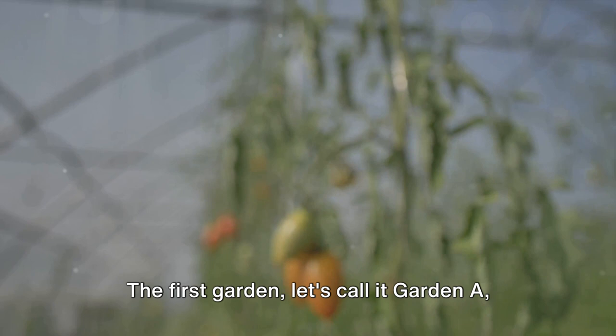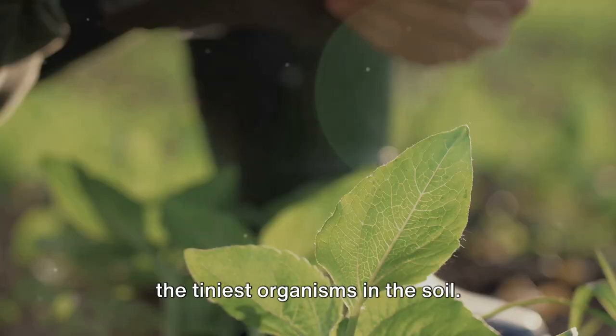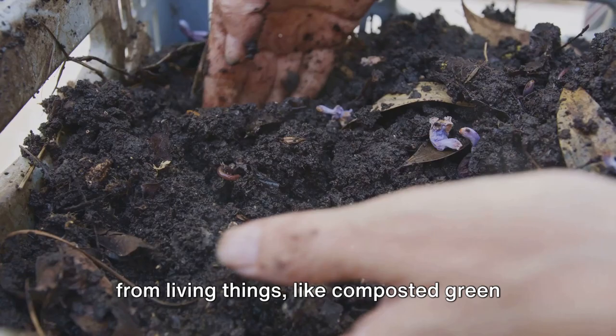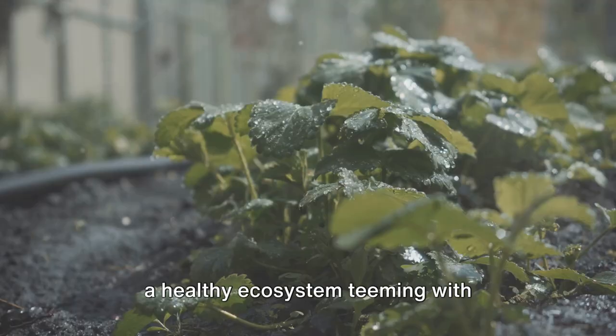The first garden, let's call it Garden A, is a vibrant, thriving ecosystem, buzzing with life, from the tallest trees down to the tiniest organisms in the soil. It's a garden nurtured with organic fertilizers — materials that come from living things, like composted green waste, bone meal, or worm castings. These organic materials not only feed the plants but also enrich the soil, promoting a healthy ecosystem teeming with beneficial microbes.